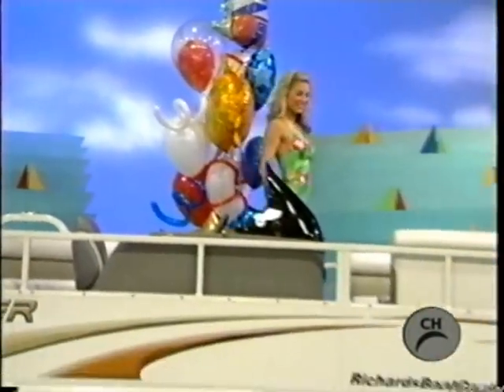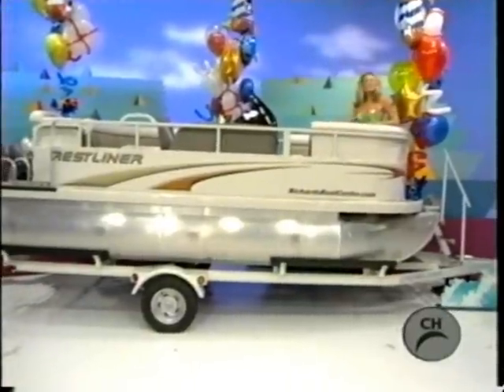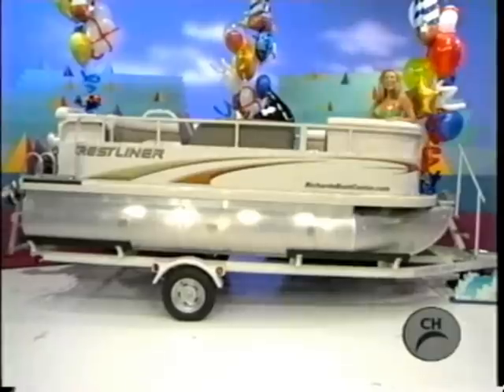A 16-foot boat perfect for taking a relaxing cruise on the lake or river. Features a 25-horsepower engine and playpen boat cover. Trailer included.